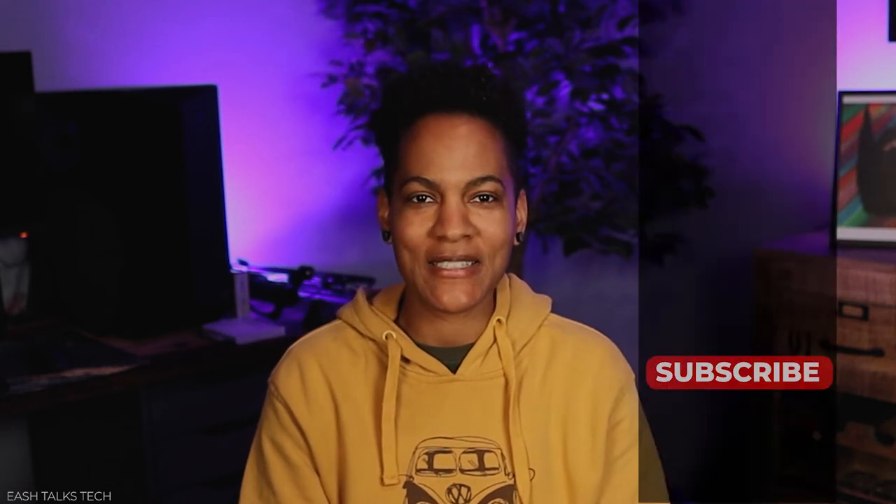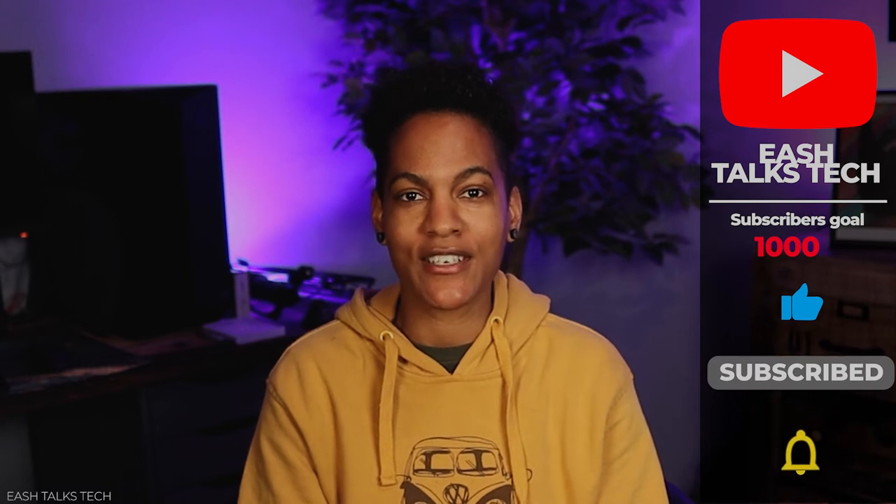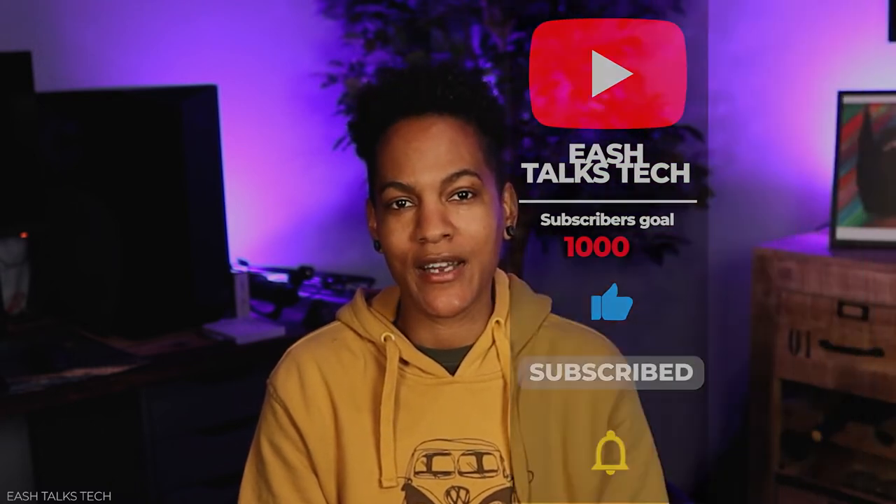Hey guys, I'm Ish and welcome back to my channel. In my last video, I discussed three cameras that I was considering for upgrade. The first camera is the Canon M6 Mark II. The second one is the Canon M50 Mark II. And then we round it off with the Sony ZV-E10. I'm going to tell you guys why I decided to pick the Canon M50 Mark II.